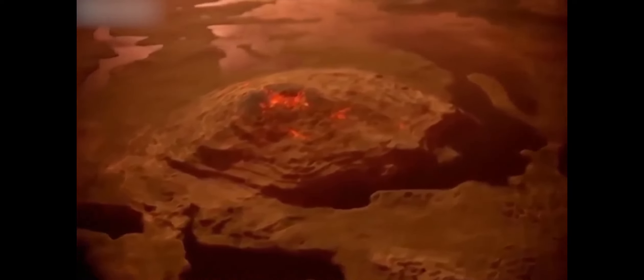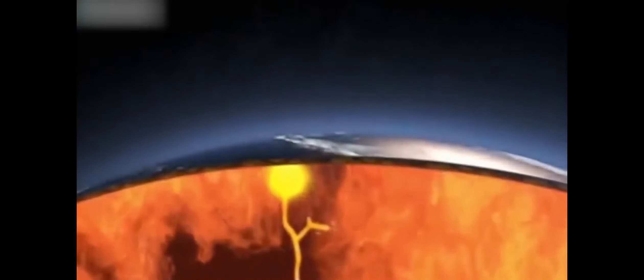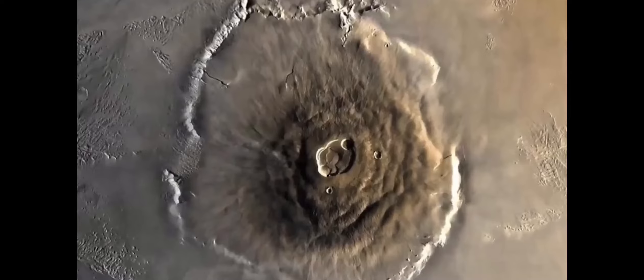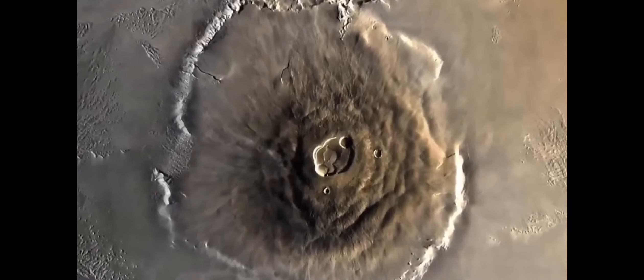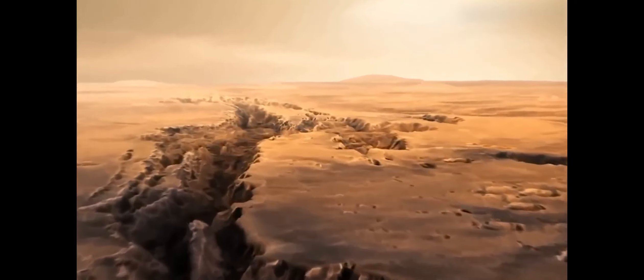And possibly, identifying the most interesting spots to send future missions — either crewed or uncrewed — with the goal of understanding how Mars became a dry world, which in turn might offer some answers about how Earth did not.